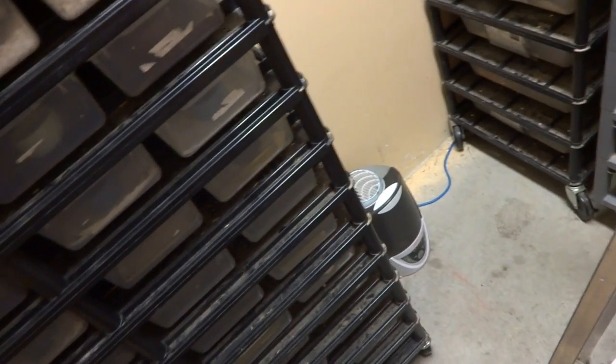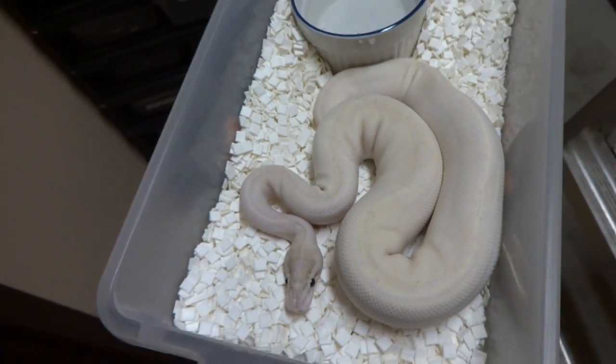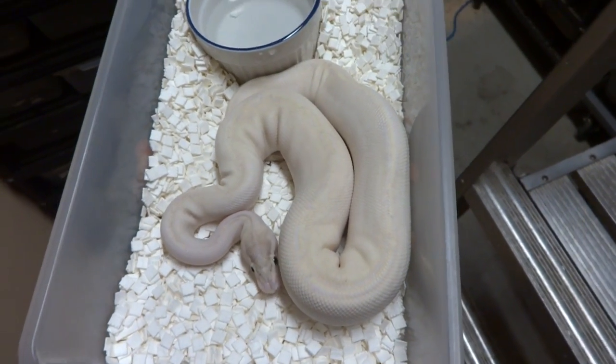Next we'll look at our pastel puma. She still doesn't look all that special, but I really like this snake because she fed very quickly on frozen rodents and she's been growing like a beast.